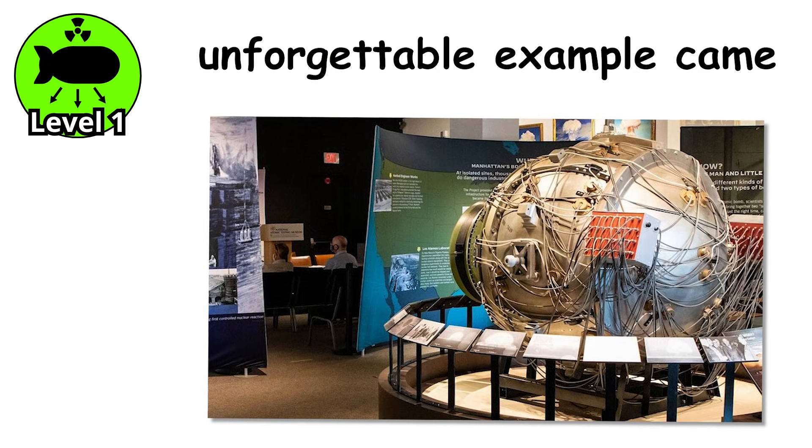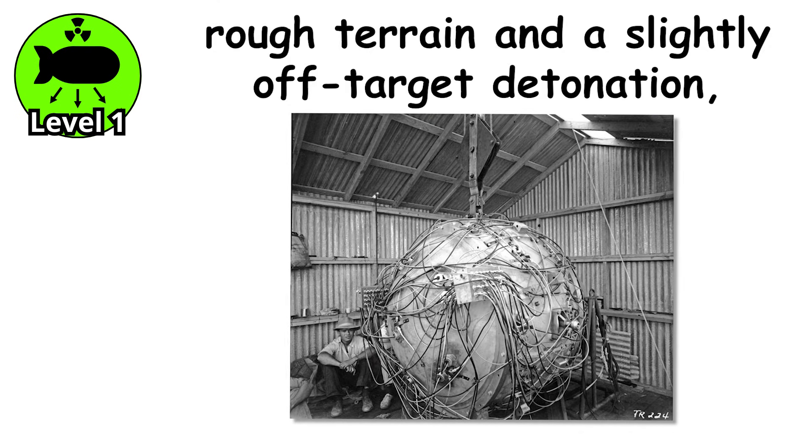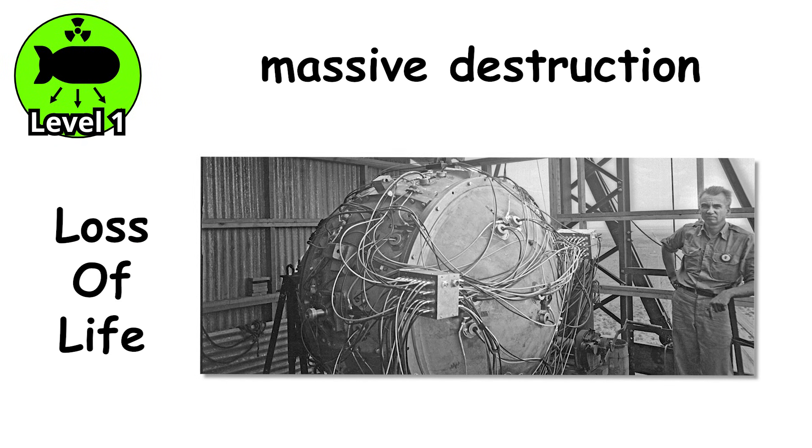But the most unforgettable example came only weeks later. Fat Man, the bomb dropped on Nagasaki, used this exact implosion method. The yield was even greater than Hiroshima's. And this time, despite rough terrain and a slightly off-target detonation, the bomb still caused massive destruction and loss of life.